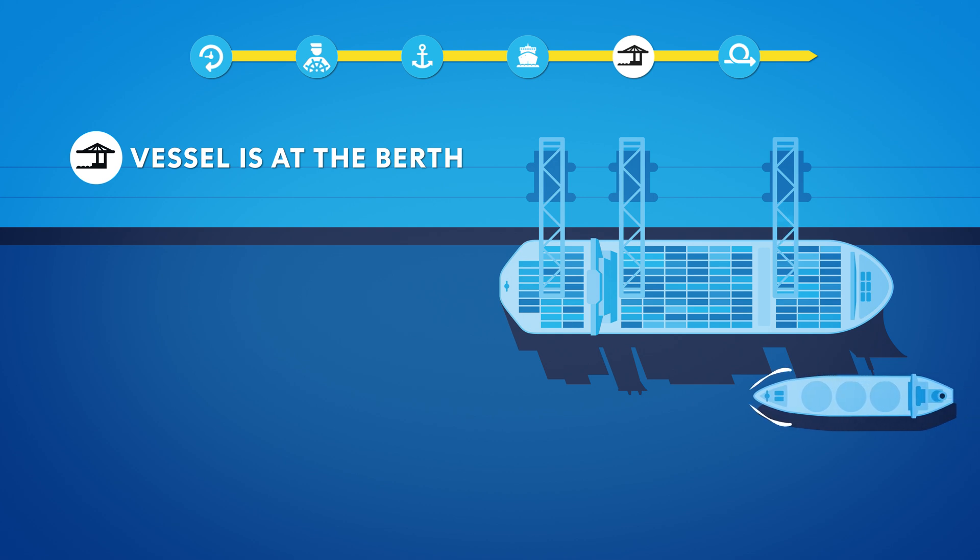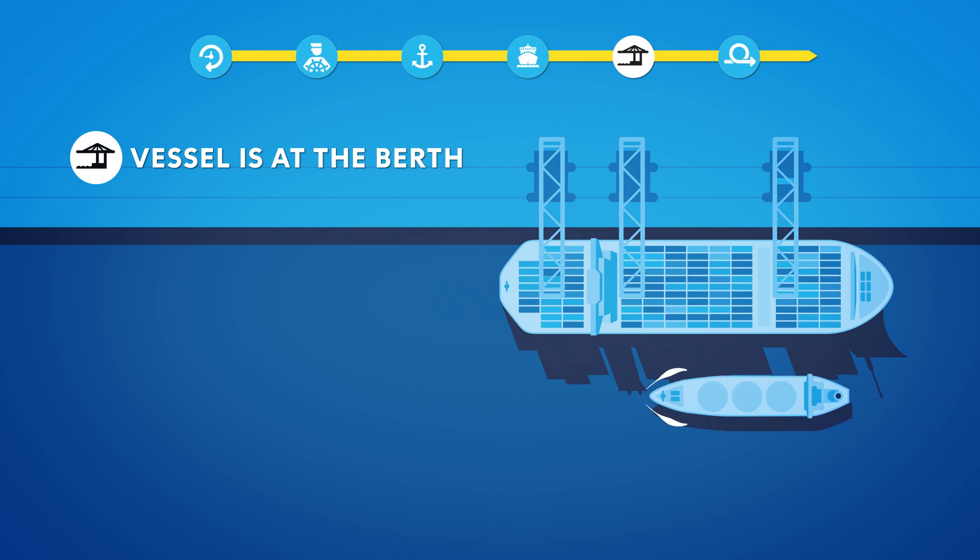There is often a shortage of tugboats during storms. The shoreside mooring system's shore tension is used to free up tugboat capacity. The day before a Code Red, a check is performed to ensure that there are enough tugs and shore tension available to keep all vessels safely alongside.